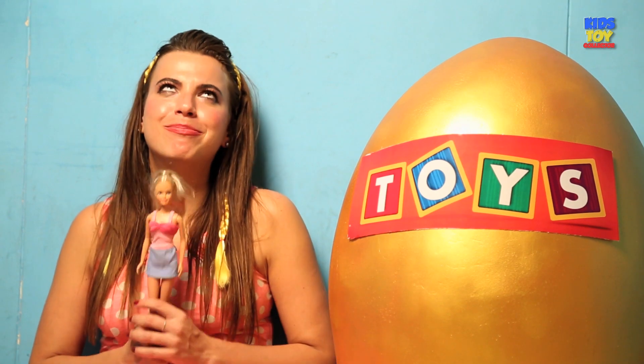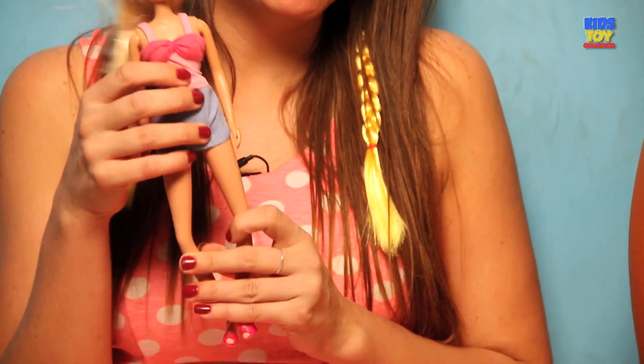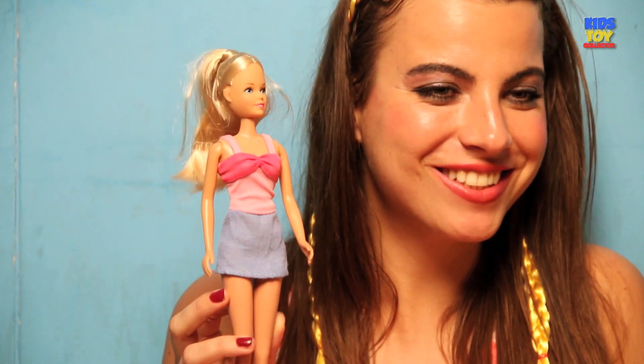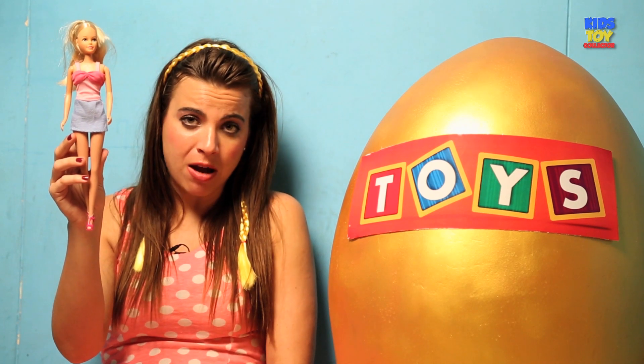Now I will show you the most beautiful doll of all — my favorite, Barbie. I love Barbie. She's so pretty and she has such a beautiful face. I just love the way she looks. Barbie in front of us — who can say no to Barbie? Well, I guess we're done with dolls for now and we're moving on to other toys.